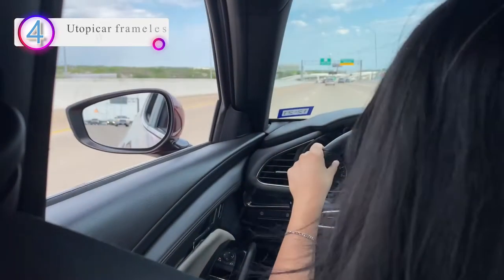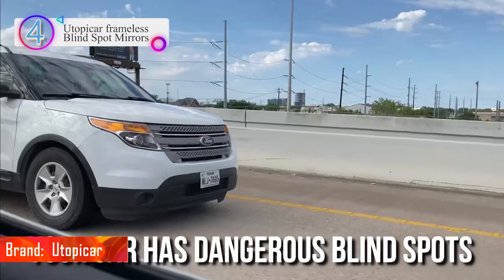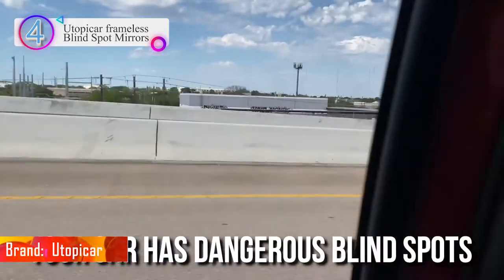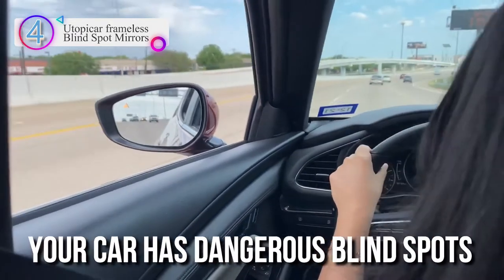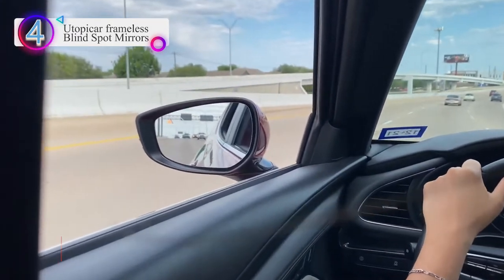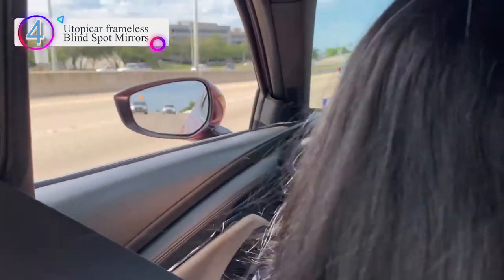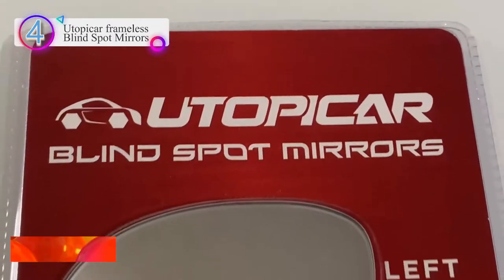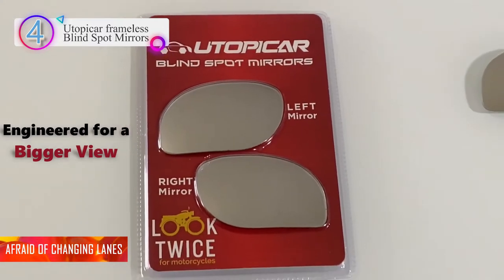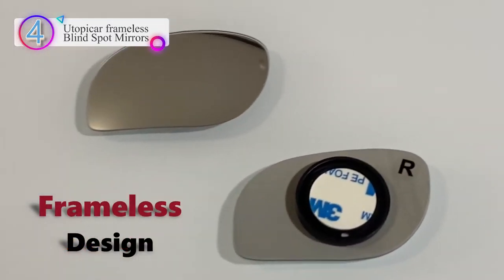In our list, the number 4 product is the Utopicar Frameless Blind Spot Mirrors. Engineered to deliver a bigger image, these car door mirrors have a unique engineered design to solve your blind spot problem and show a bigger image of what is really needed by drivers. They use only outdoor and water-rated adhesive and high-reflective silver film mirrors.